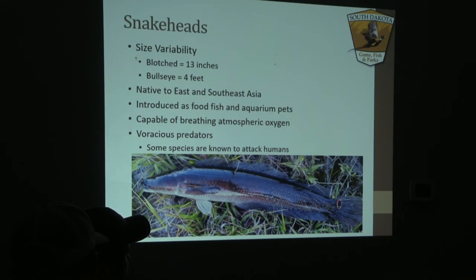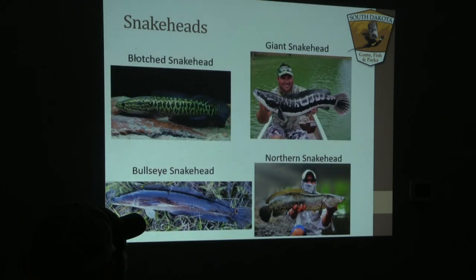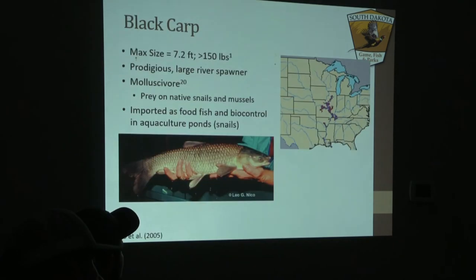Snakeheads have even been known to attack humans — anything they can fit in their mouth they'll try to eat, which has negative consequences on many native species residing in the same system. They will out-compete and overtake a lot of native species and even extirpate them. They're aesthetically pleasing, which is why they were originally aquarium pets, but overall they are very detrimental and we do not want them coming into South Dakota.